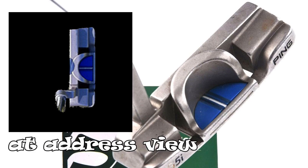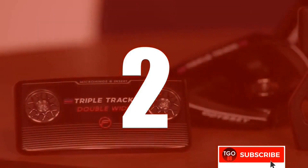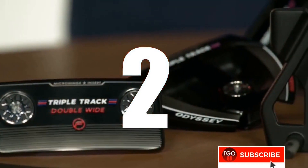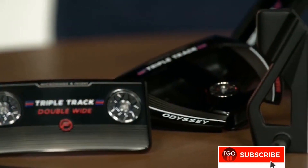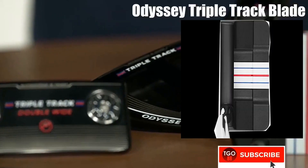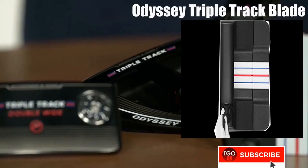The Odyssey Triple Track Blade has the same three alignment lines as the mallet version. This putter is a hybrid between a blade and a mallet head — a very forgiving blade for blade lovers.